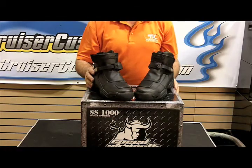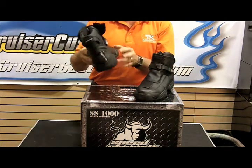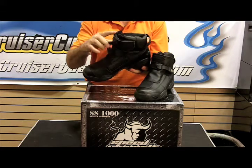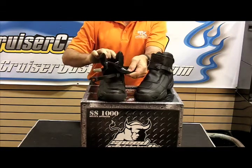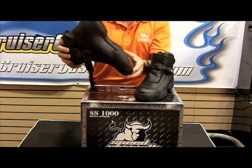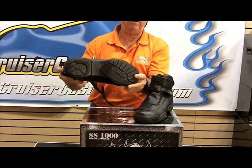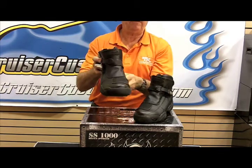This is the Closest Clear boot by Speed and Strength. It features leather construction, is waterproof, and has a nice front closure for easy entry while still remaining waterproof. It has a nice one-piece sole, again to help with the watertight integrity — great for a day of riding.